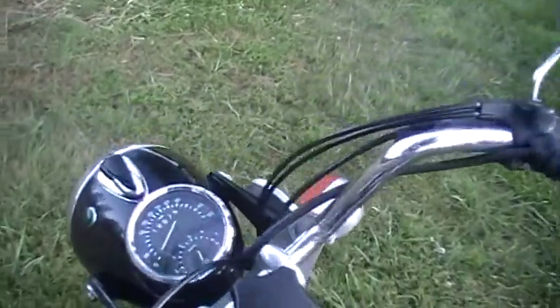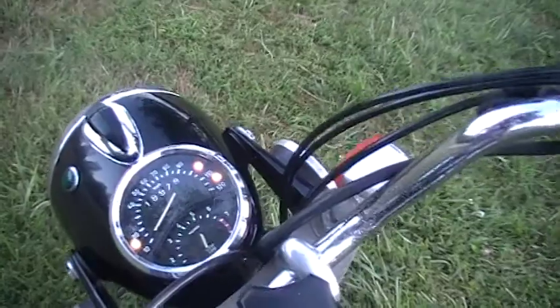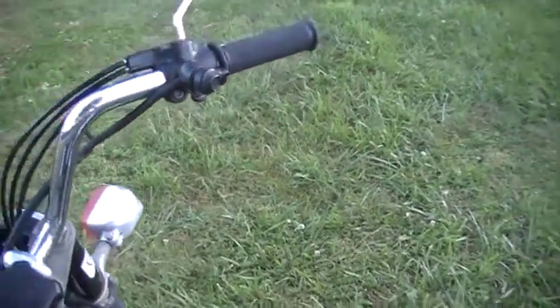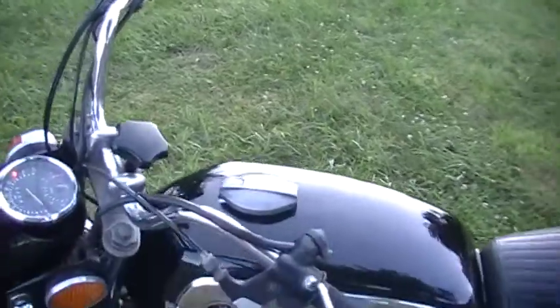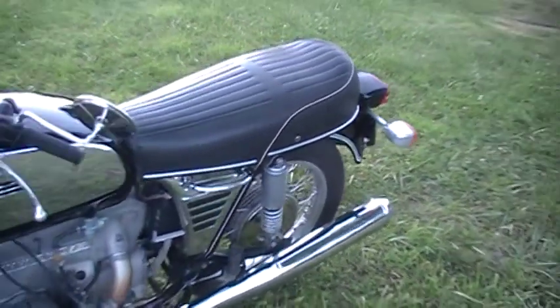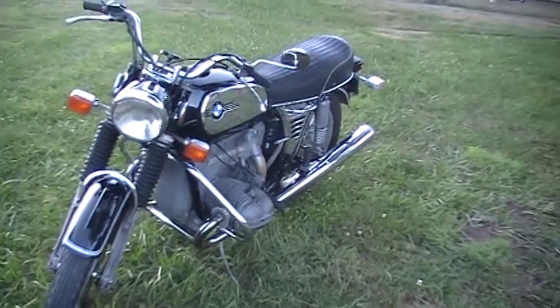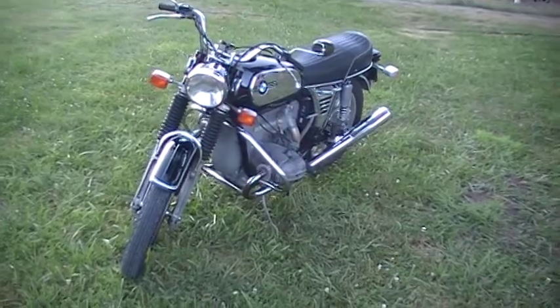Start it up for you. Purrs like a kitten. It's ready to hit the road. Absolutely gorgeous.